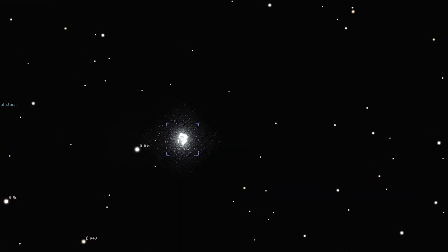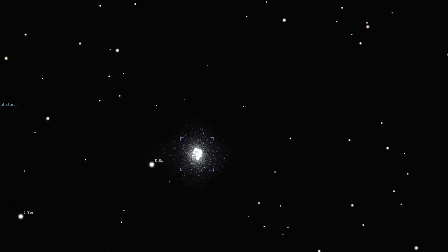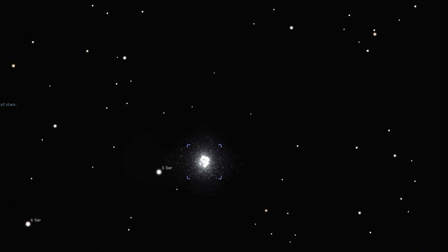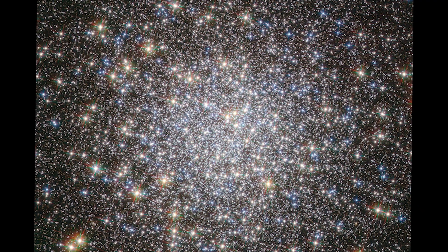Increasing the magnification to around 80 times will allow you to resolve some of the individual stars, while a larger scope and higher magnification will also show chains of stars snaking their way out from the center.